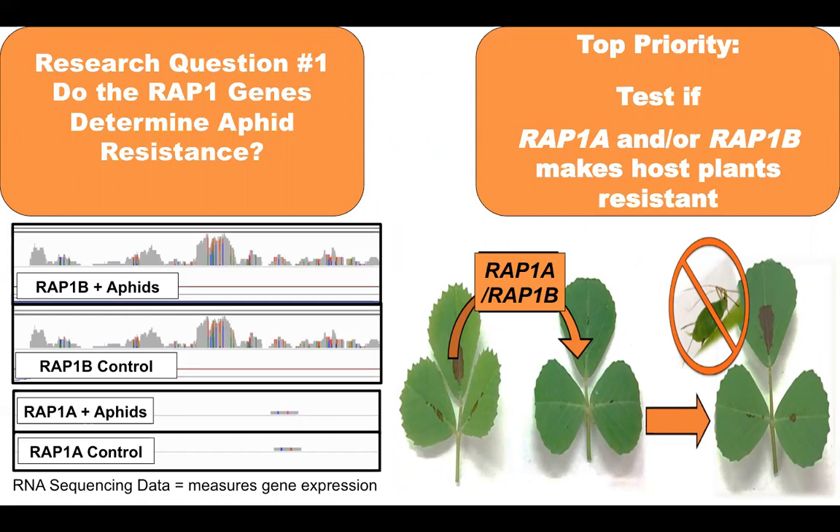I'm now creating transgenic plants from the susceptible genetic line of Medicago using RAP1a and RAP1b. My next big experiment is to test whether aphids can survive on these transformed plants.